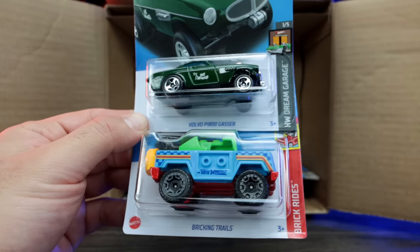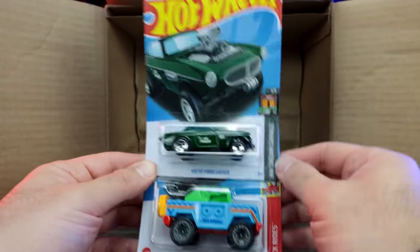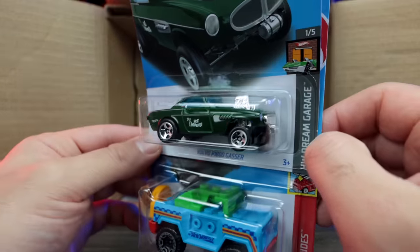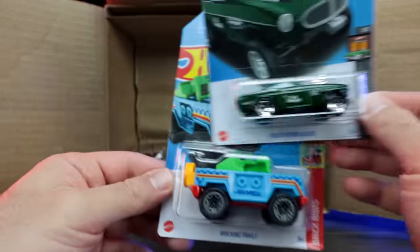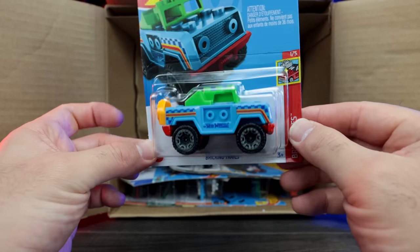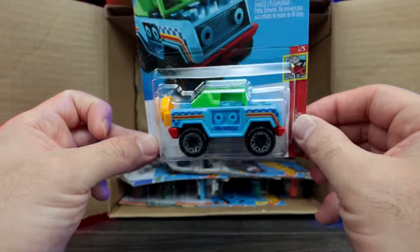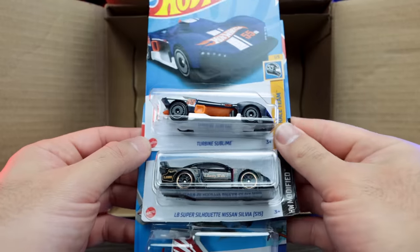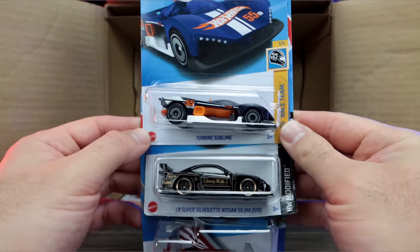Volvo P1800 Gasser — a Hot Wheels Legends Tour winning car right there. Check that out. Very good detail. Very cool. Love the Gassers — they're really cool for the Hot Wheels lineup. We've got the Brickin' Trails in blue with a green top right there. Very nice. And then we've got the Turbine Sublime right there.